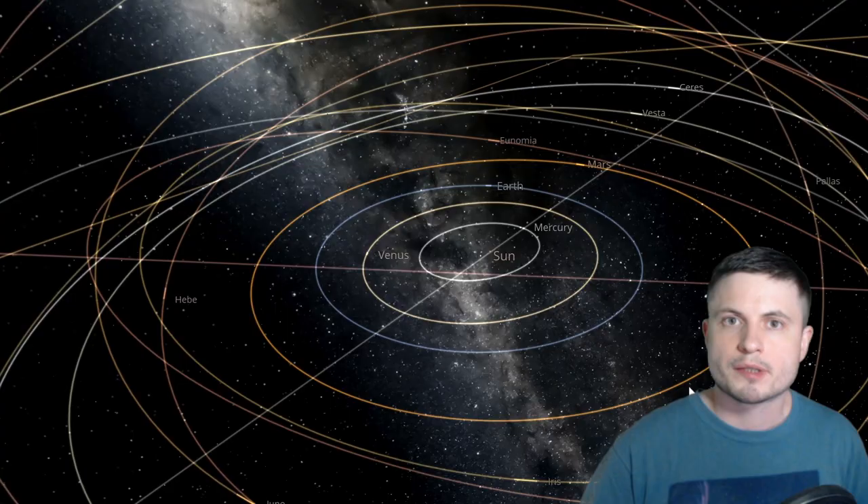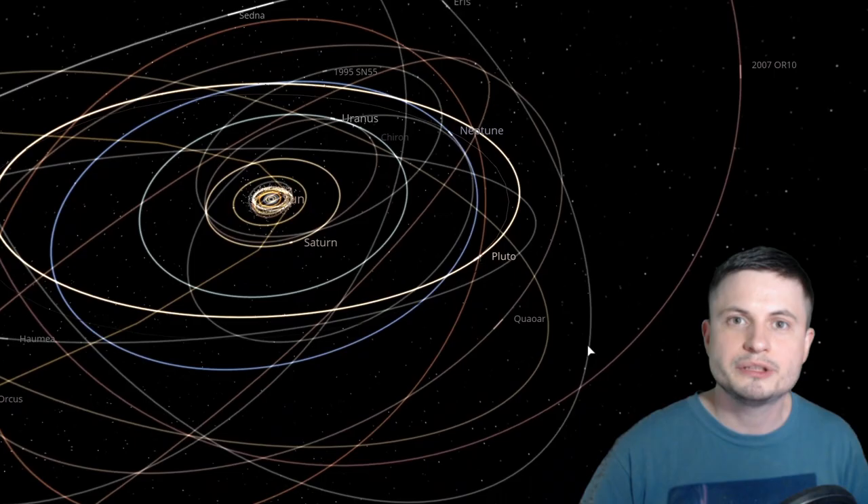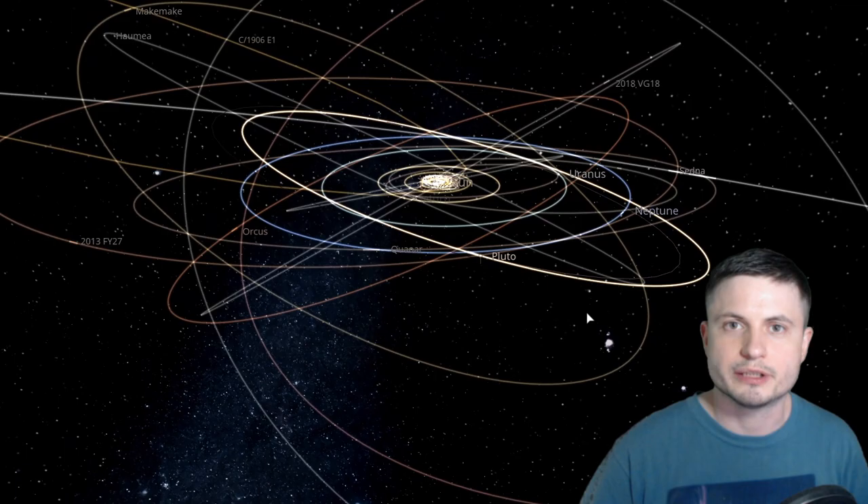Generally, when we look at comets, they usually emit a lot of water, but they also emit other organic molecules like carbon monoxide. Normally there isn't much carbon monoxide in comets from our own solar system, because carbon monoxide evaporates relatively far from the sun — as far as about 80 astronomical units, which is roughly double the distance of Pluto to the sun. This is how far away a lot of the carbon monoxide in these comets would start evaporating.